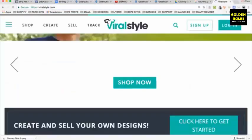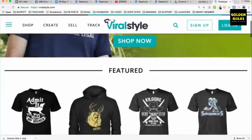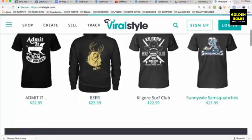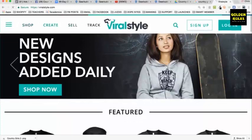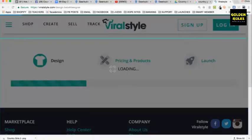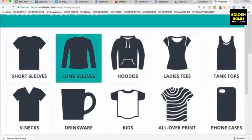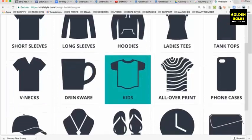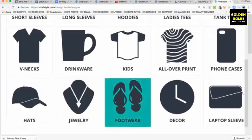Here's another print-on-demand company called Viral Style. A cool idea is that you can get a lot of ideas by just looking at what's selling. With Viral Style you can create, sell, and track. They have short sleeve shirts, long sleeves, hoodies, ladies tank tops, v-necks, drinks, kids stuff, all-over print phone cases, hats, jewelry, and footwear.